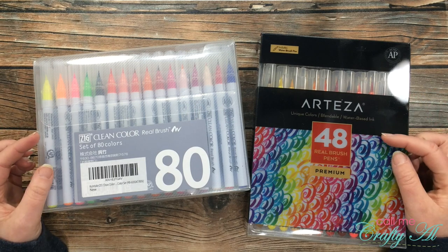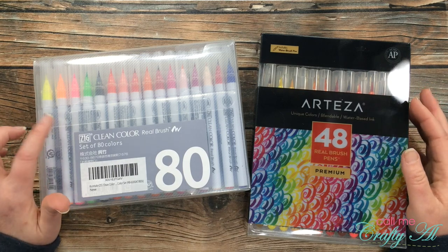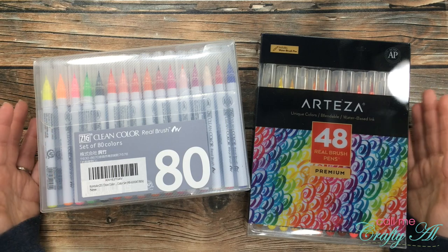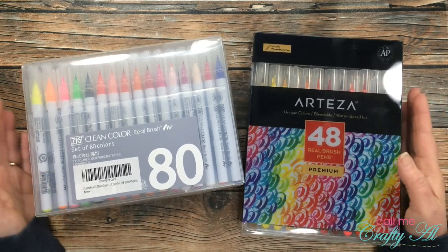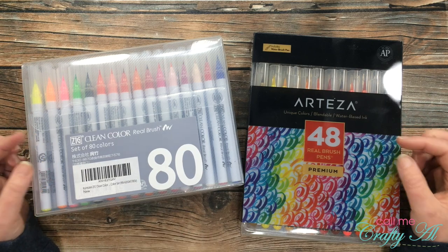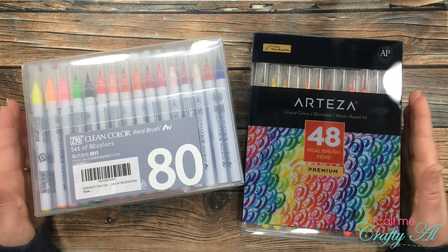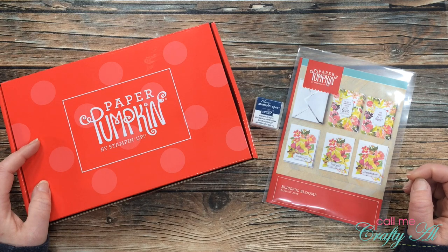Next on my must-haves are real brush pens. I don't usually do a whole lot of image coloring, but when I do I want it to be easy. I've found that using these and blending them out with either a colorless blender from Zig or just a water brush adds a nice effect and it's super easy. I've used both the Zig and the Arteza and I don't really notice much of a difference, so the best price would be the Arteza. Make sure to get Strathmore Bristol smooth paper — that is definitely the smoothest blending I've found with these markers.